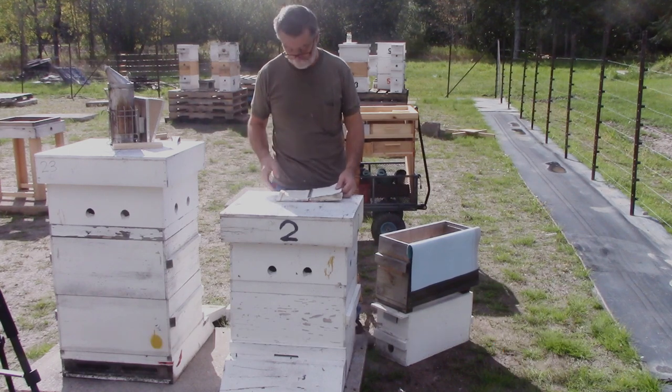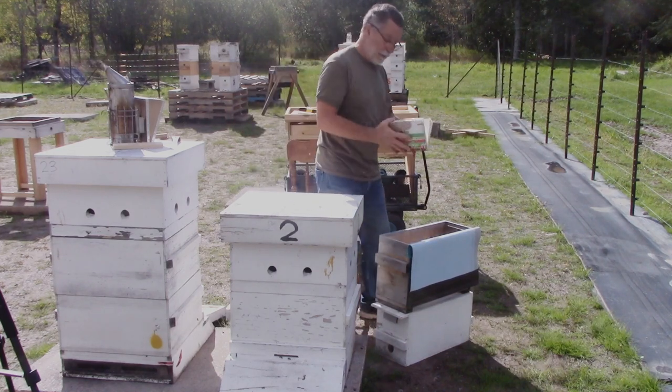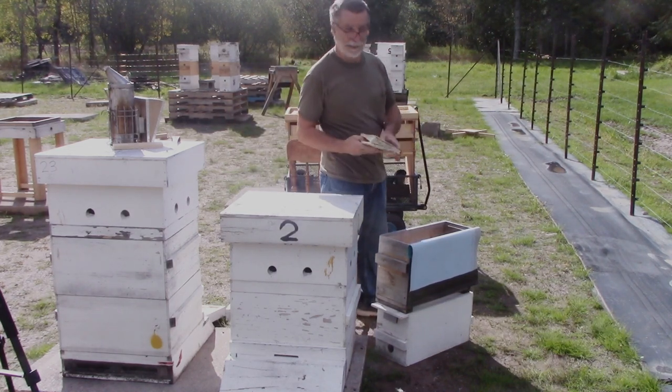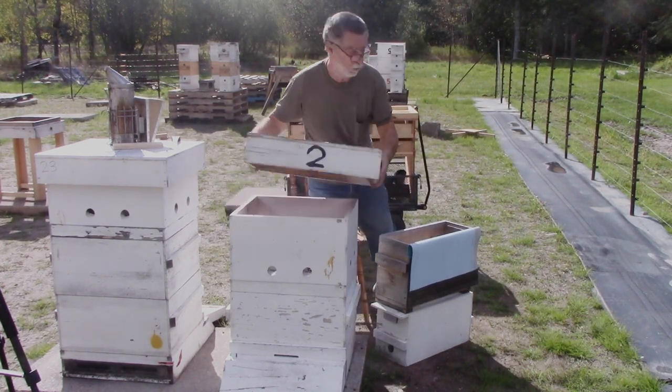It's a long shot whether they're going to survive the winter — it's a long shot whether this one's going to survive the winter. I was last in here September 22nd, so today's October 6th.